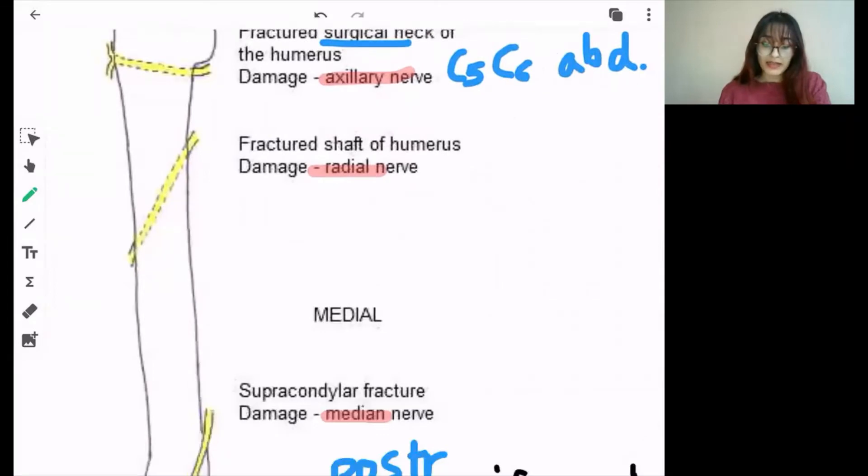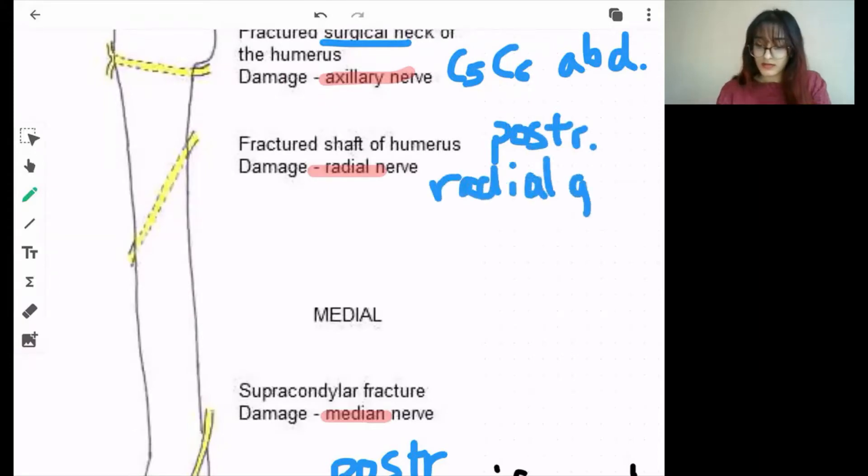In the shaft of humerus on the posterior side, again in the radial groove, a fracture can damage the radial nerve. The problem will be in extension, and there will be wrist drop.